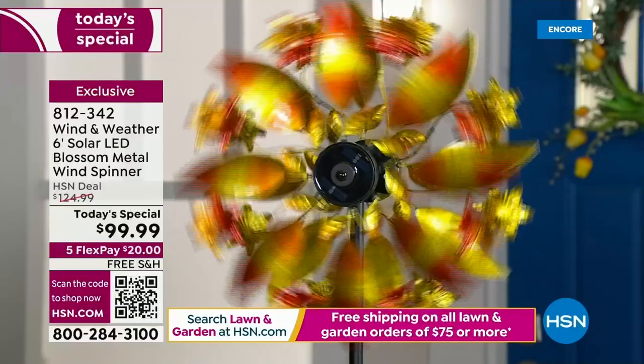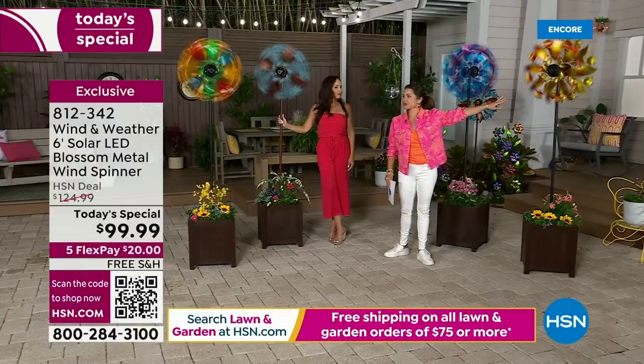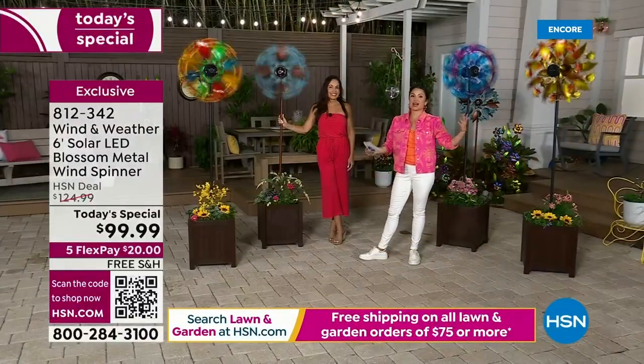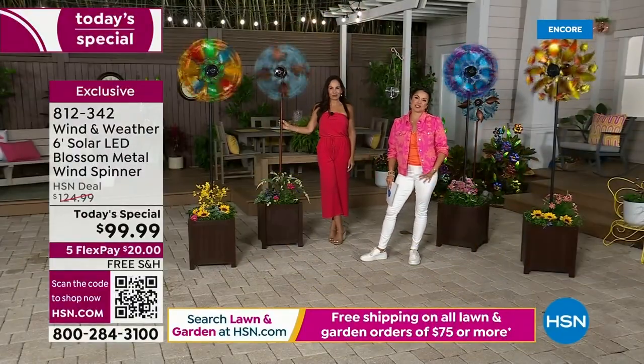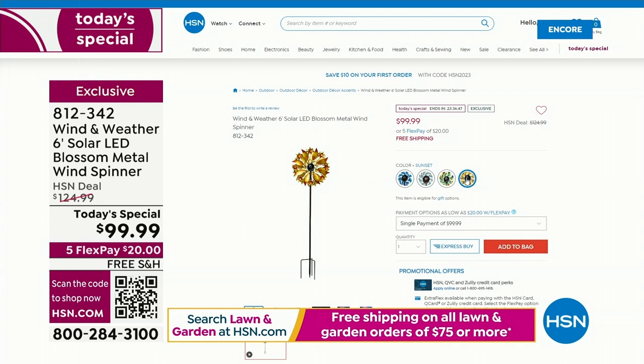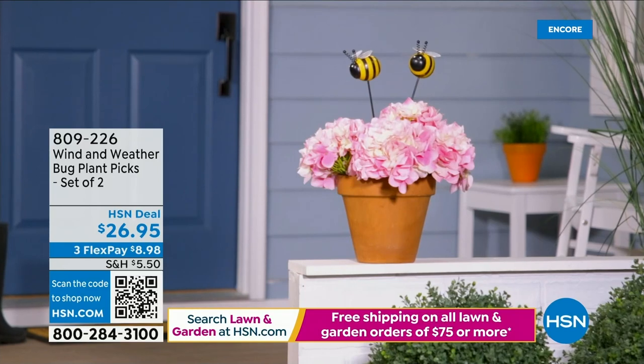Even when spinning slowly, these are absolutely mesmerizing — true works of art. At night they light up for a light show. You can call, go to HSN.com, use the free app, or scan QR codes. On the HSN.com home page you'll always see the today's special to click through the colors. Remember, it's a 24-hour sale — if you don't get your color now, hopefully it's there later in the afternoon, but no guarantees, and the price goes up at midnight.